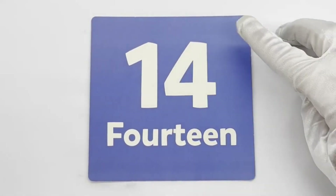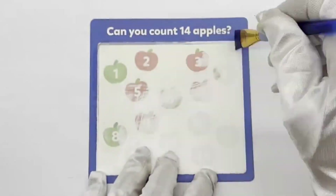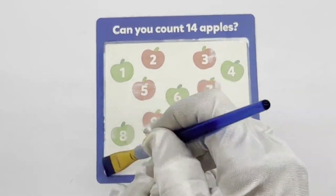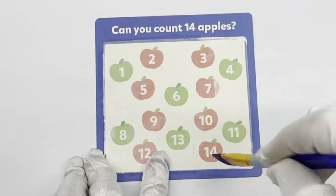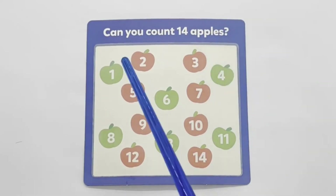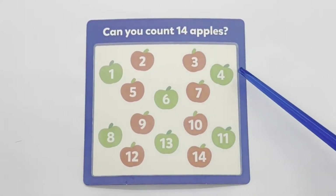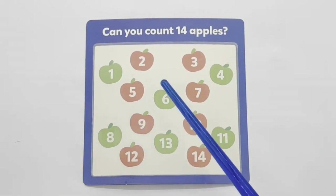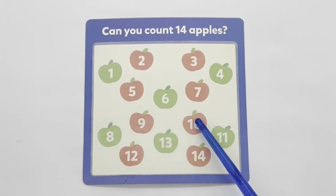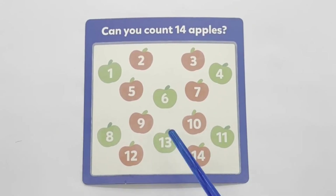14 — blue. Can you count 14 apples? 11, 12, 13, 14.